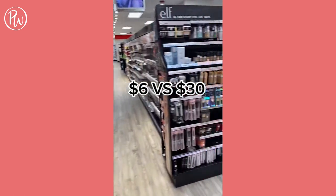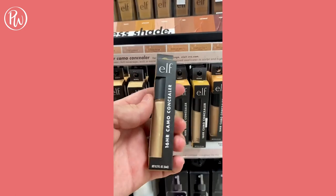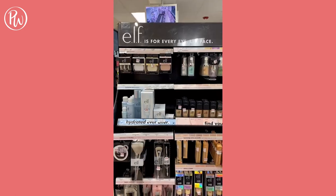The most popular dupe for Tarte's Creamy Shape Tape Concealer is ELF's Hydrating Camo Concealer, and the wear test on the hydrating one is easily comparable to the 16-Hour Wear Camo Concealer as well. Which one do you prefer?